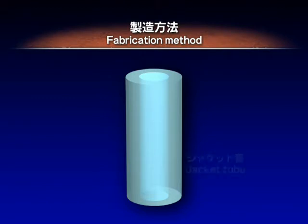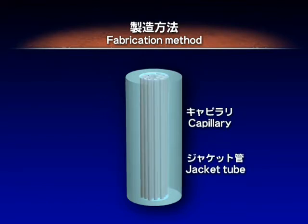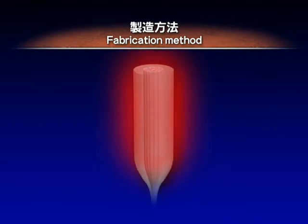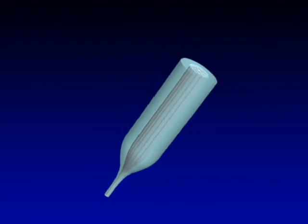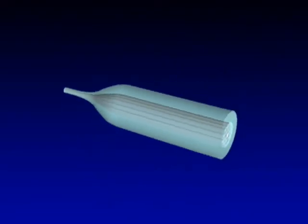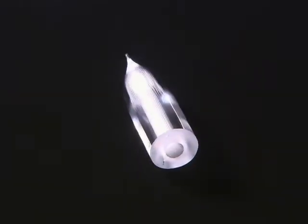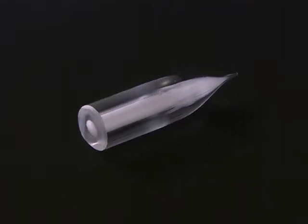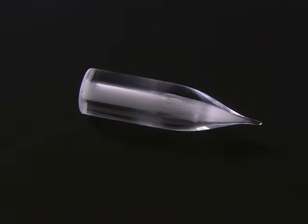In the fabrication process, three components are combined to create the preform: silica capillaries, a silica core rod, and a jacketing tube. The capillaries and the rod are packed and inserted into the jacketing tube. By heating and drawing the assembly, the capillaries and the rod fuse to form a photonic crystal fiber.